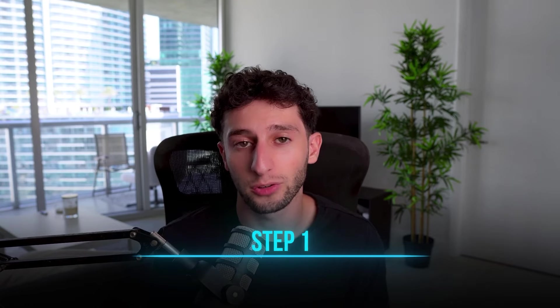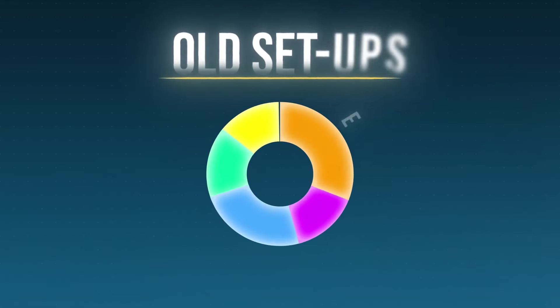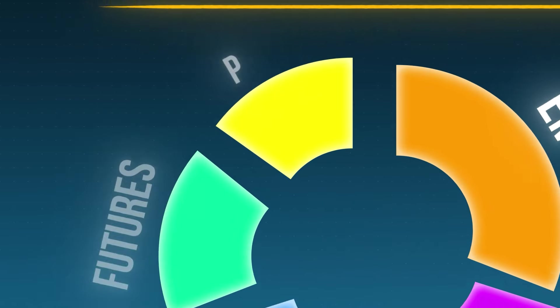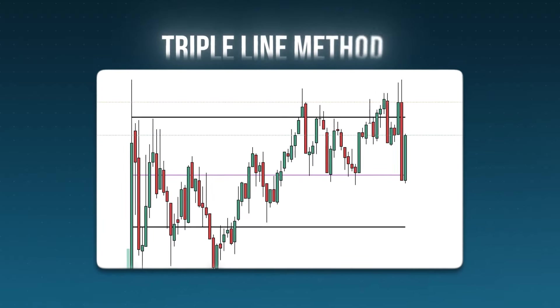The first step of this new way to trade in 2024 is by simply only having one A-plus setup. I have tried everything over the past six years as a trader, from EMAs to ICT trading to support resistance, futures, options, everything. A lot of these strategies are simply just really complicated and they don't work. There are way too many setups and you always find yourself taking trades that don't end up making you money. That's why I spent over a year and a half backtesting and creating my own strategy called the triple line method.